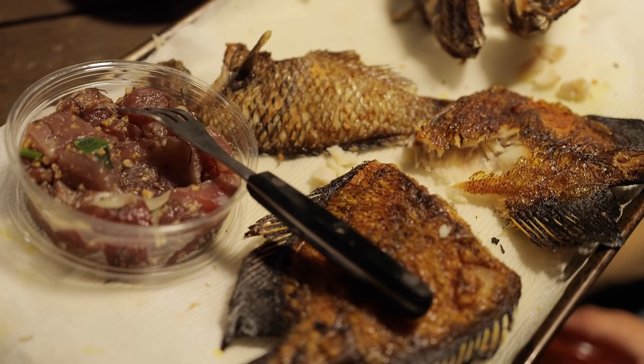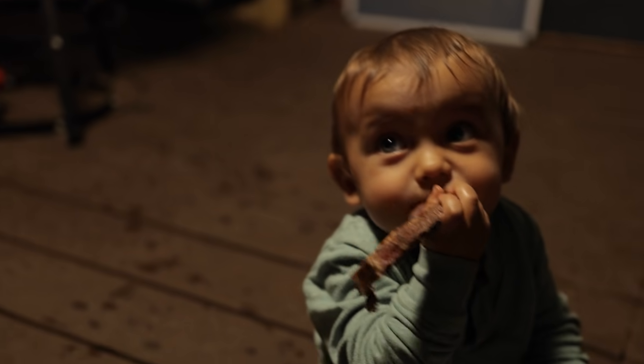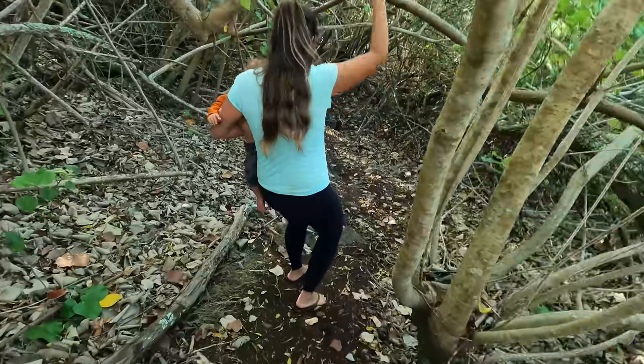I marinate my ram lamb in olive oil, rosemary, and garlic for 2 days, saving it for a special birthday. We take Buddy to see other parts of nature.